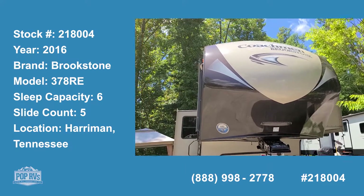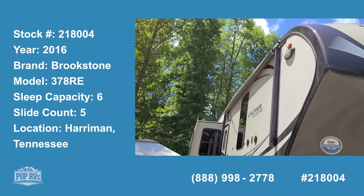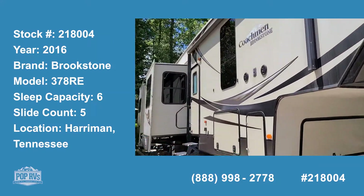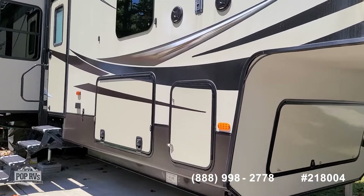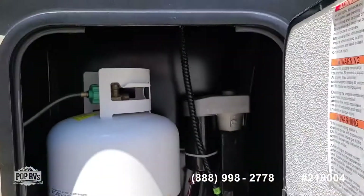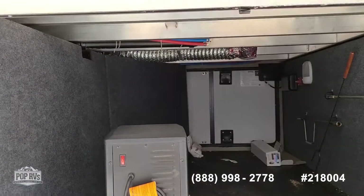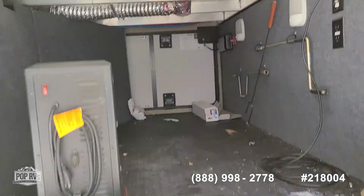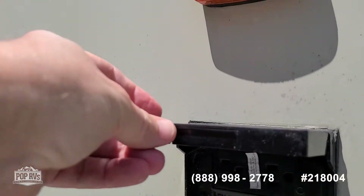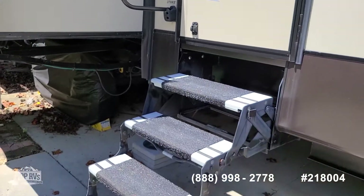This is a 2016 Coachman Brookstone 5th wheel, 378 RE. You have your outdoor speakers, two ProTank tanks — one on each side — large pass-through storage, outdoor 110 outlets, and pull-out four steps.